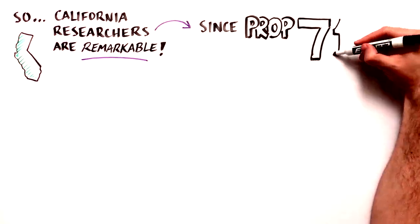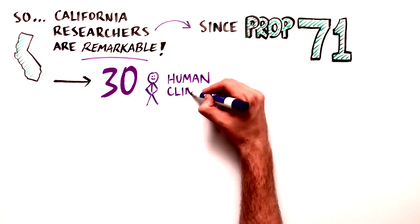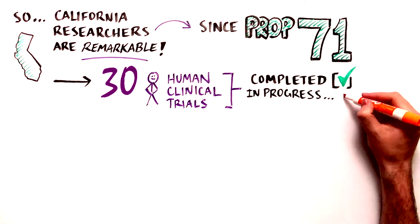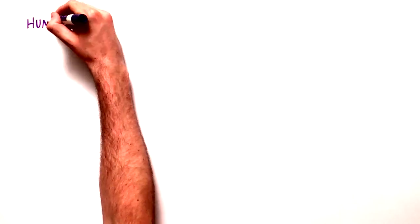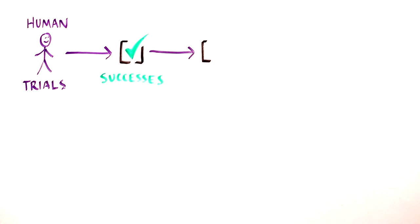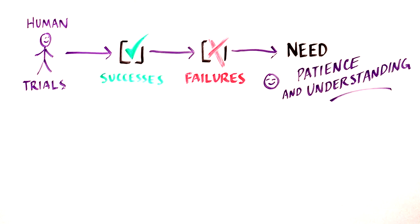Since the passage of Proposition 71, the California Stem Cell Research and Cures Act of 2004, 30 human clinical trials have been completed, are in progress, or are getting ready to start within the next few months. We must remember that human trials will celebrate successes, but barriers will surface, along with complications and challenges, so patience and understanding of the scientific discovery process are essential.